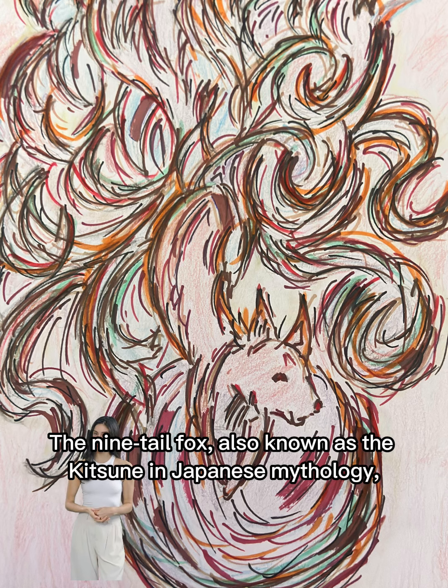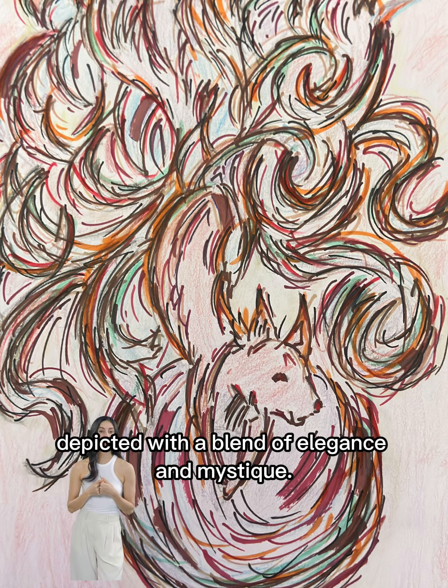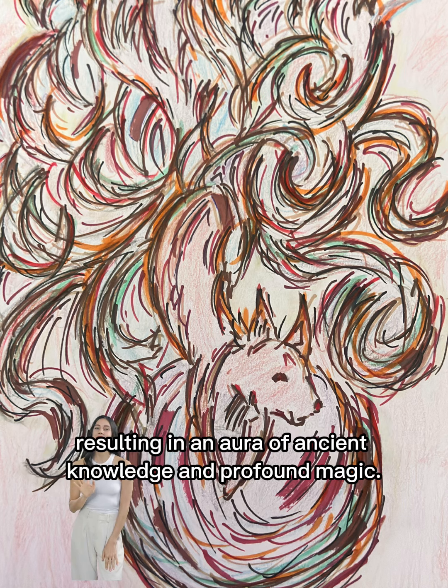The nine-tailed fox, also known as the kitsune in Japanese mythology, is a mesmerizing and powerful creature often depicted with a blend of elegance and mystique. Each of its nine tails symbolizes a century of accumulated wisdom and power, resulting in an aura of ancient knowledge and profound magic.